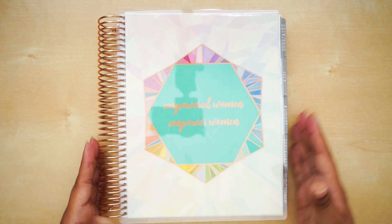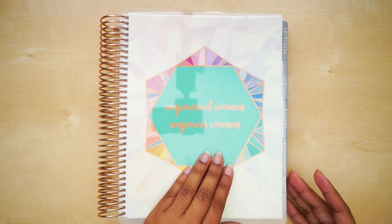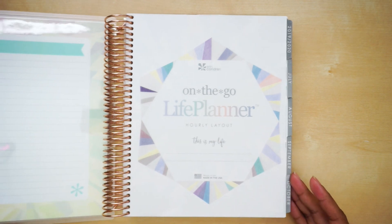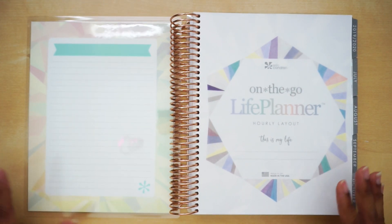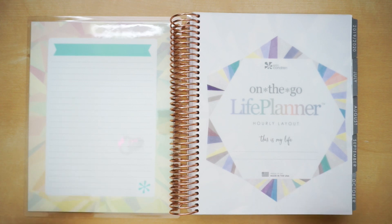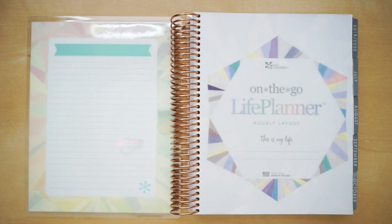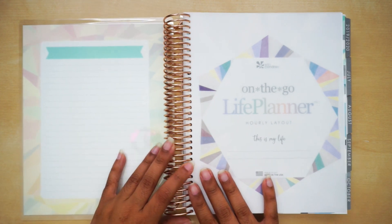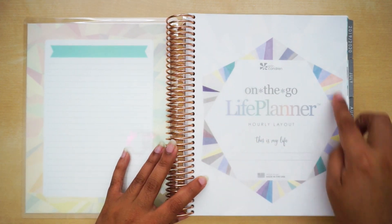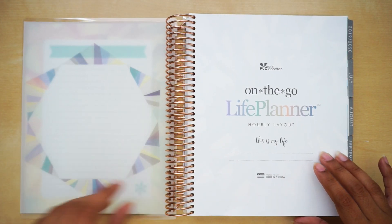If you can't tell by the tabs, I actually have a neutral planner. I went with the hourly neutral because when I was in store I was loving the vibrancy of the colorful and I almost got it, but I know myself and I like my planners to be very plain. So I went with the neutral. Of course you have your dashboard right here and then your vellum with the kaleidoscope neutral theme.